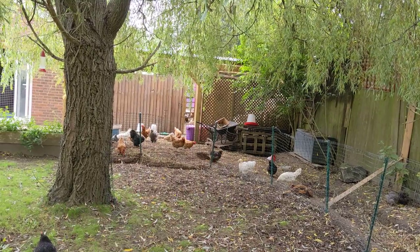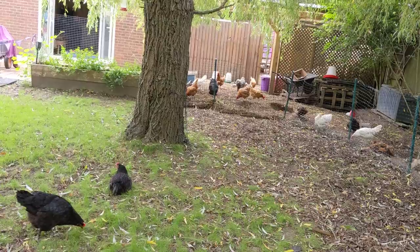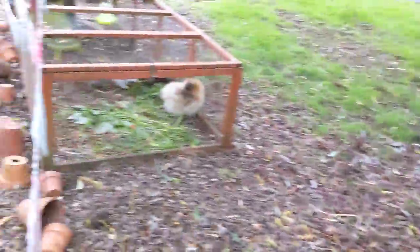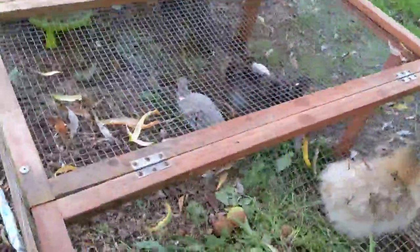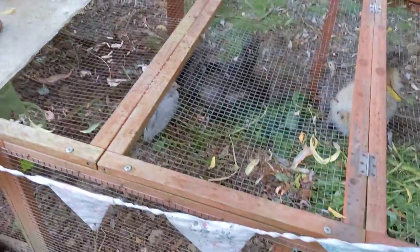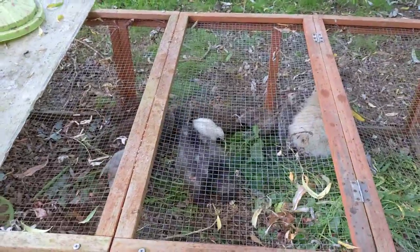This is my compost heap here - this is where all the compost goes and the chickens turn it into nice compost for planting things in next year. These guys are my guinea fowl - these are my little chicks. These two hens are raising these chicks for me and they're hopefully going to take care of the ticks over at the land.